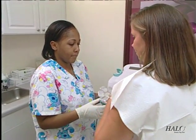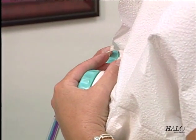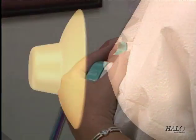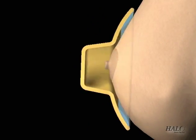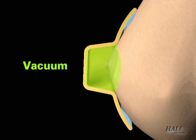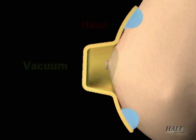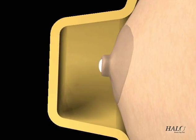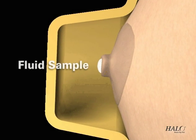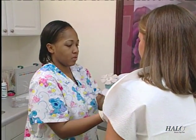Here's how the Halo Breast Pap Test works. After cleansing the nipples, adjustable cups are fitted to both breasts and the 5-minute test cycle begins by initiating gentle suction, similar to that of a breast pump. Simultaneously with suction, the system automatically warms the breasts and gently massages them to bring fluid to the surface of the nipple. The breast cups are then removed and fluid is collected with a swab and sent to a laboratory for analysis.